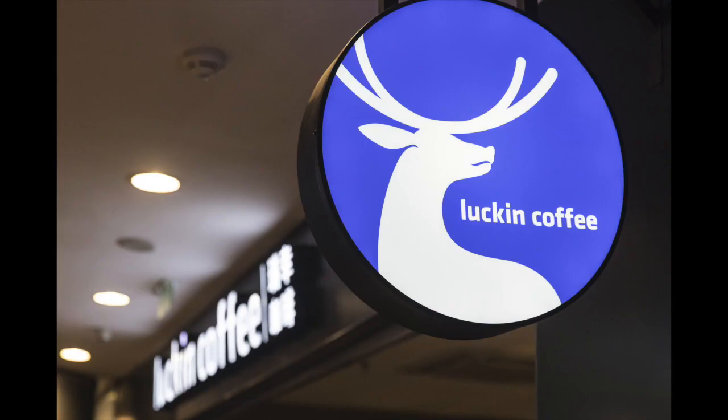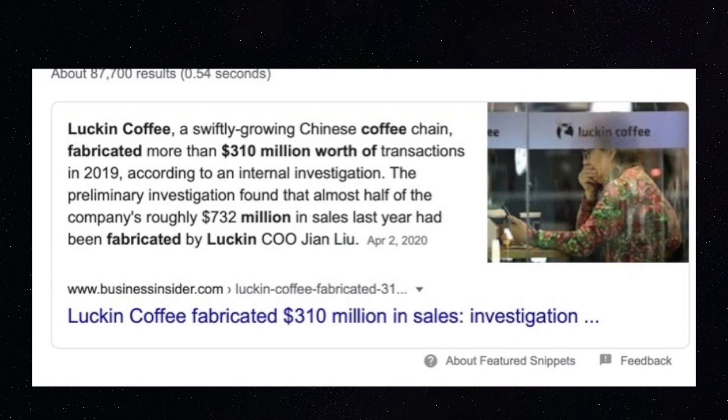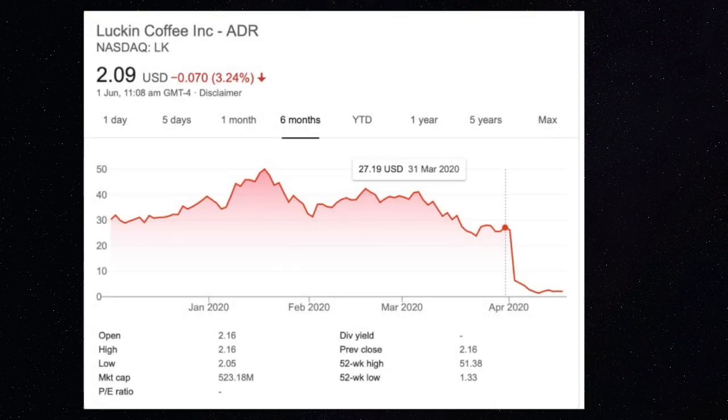Recently, the company that showed false earnings is Luckin Coffee, also known as the Starbucks of China. What they did is they fabricated $310 million in revenue. This was found after an internal investigation was done. As a result, both the CEO and COO of Luckin Coffee were fired and the stock plummeted over 92% over the last six months.